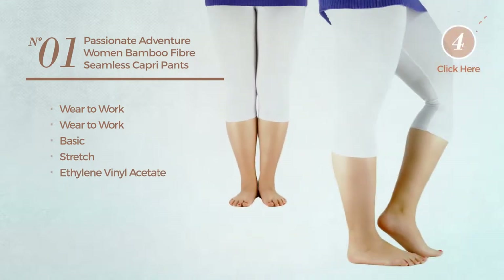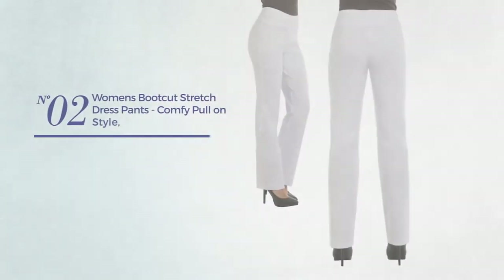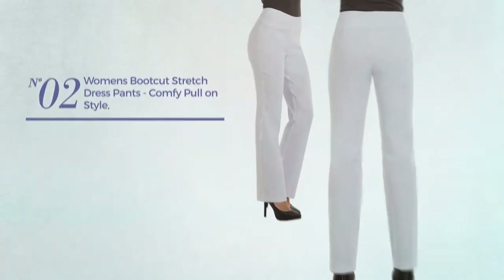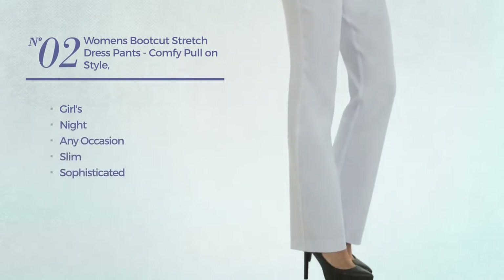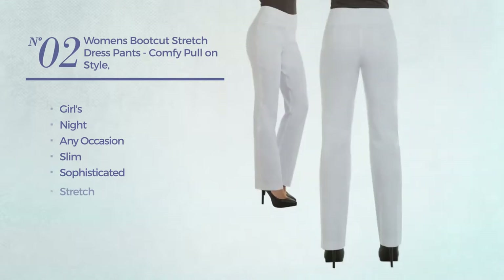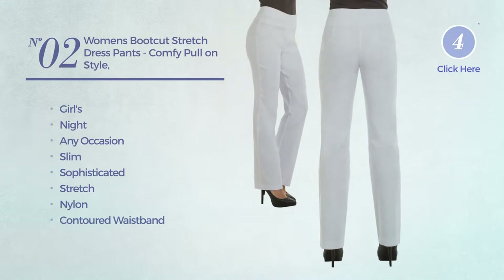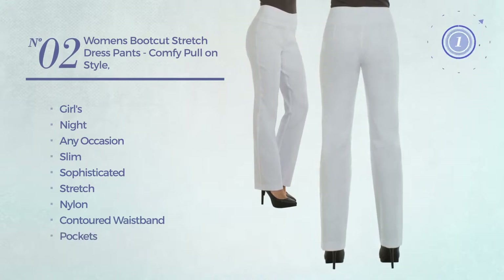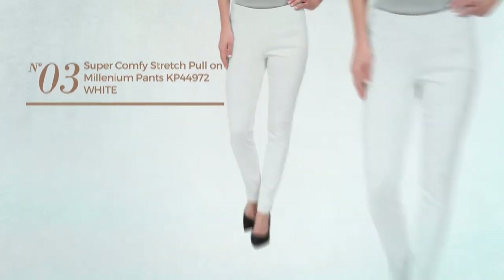Number two: the Girls Night any-occasion slim dress, featuring a sophisticated design crafted from stretch nylon. This dress includes a contoured waistband and pockets, available in 14 more colors.